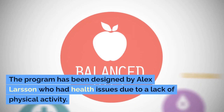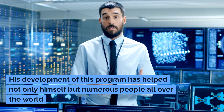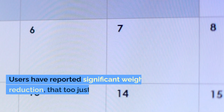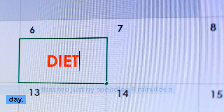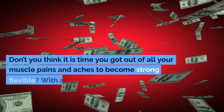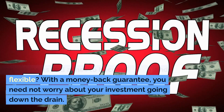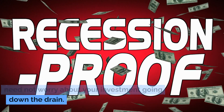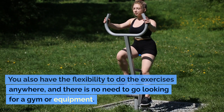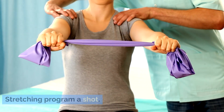My verdict: the program has been designed by Alex Larson, who had health issues due to a lack of physical activity. His development of this program has helped not only himself but numerous people all over the world. Users have reported significant weight reduction just by spending 8 minutes a day, and the program is scientifically supported. With a money-back guarantee, you need not worry about your investment. You also have the flexibility to do the exercises anywhere without needing a gym or equipment. I strongly suggest giving the Hyperbolic Stretching program a shot.